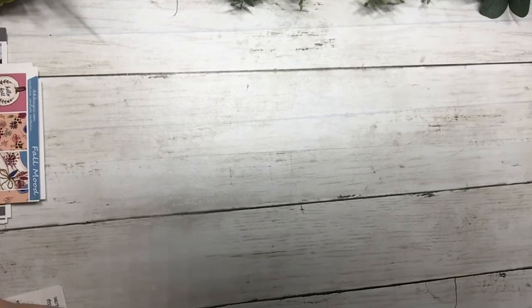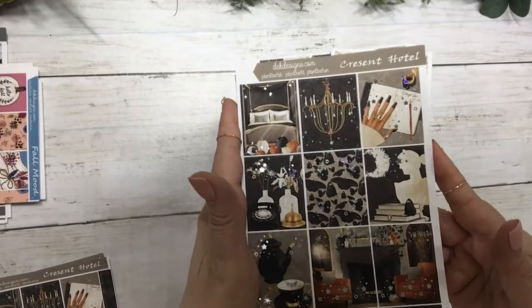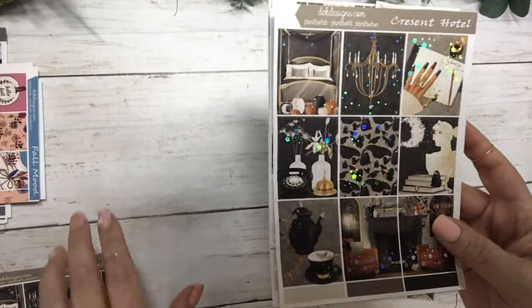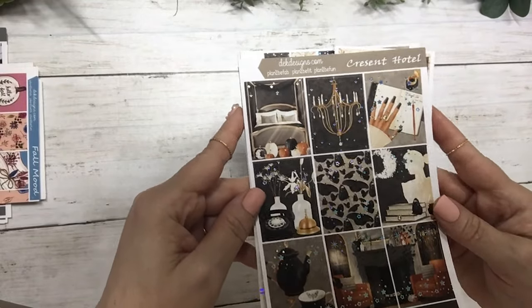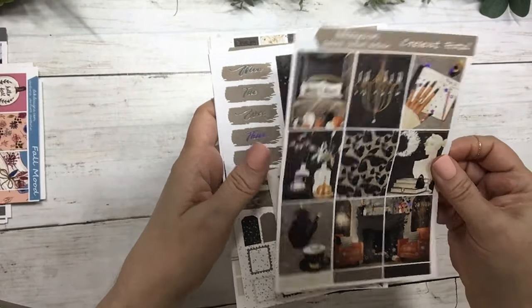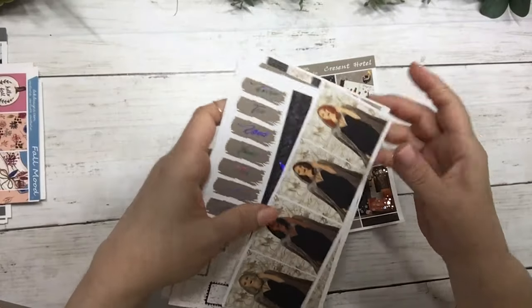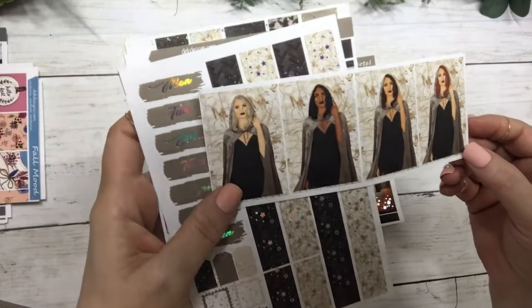Our last new kit today is called Crescent Hotel, in silver hollow foil. It's not too Halloween-y — a great kit for October. Those are the full boxes; I love the scene in this kit. The matching date dots, and the fashion girls looking very fierce.